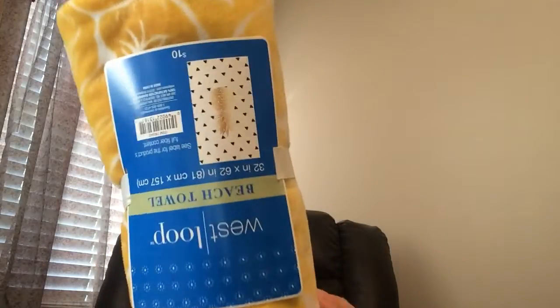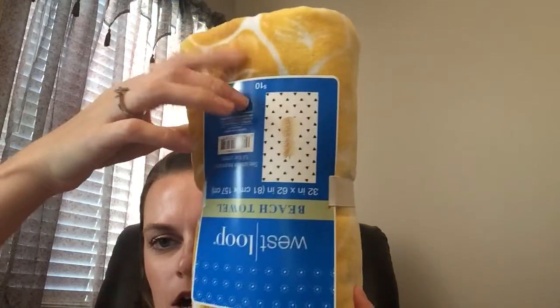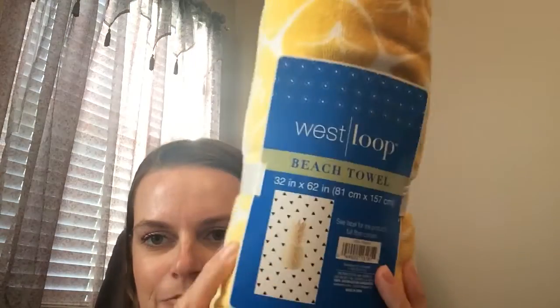Then I picked up this beach towel — it was 70% off as well, originally $10. You can see it has a pineapple on it. With the 30% off it made it $2.30. I just wanted to grab it before they went to 90% off because I didn't know if they'd still have it.